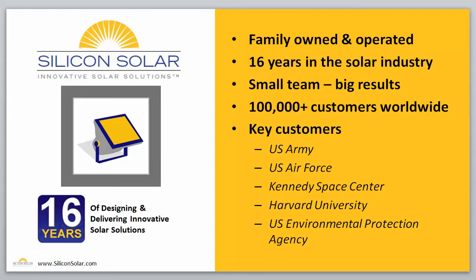Some of our key customers right here in the United States include the U.S. Army, U.S. Air Force, Kennedy Space Center, Harvard University, and the United States Environmental Protection Agency. What all that means is that Silicon Solar definitely has the experience and the knowledge to deliver the right solar solution to meet your application and your budget.